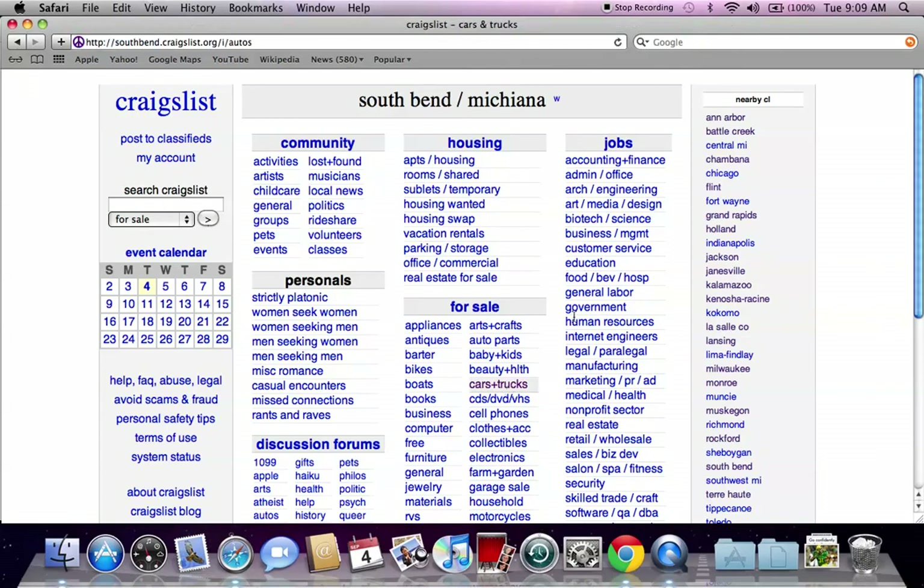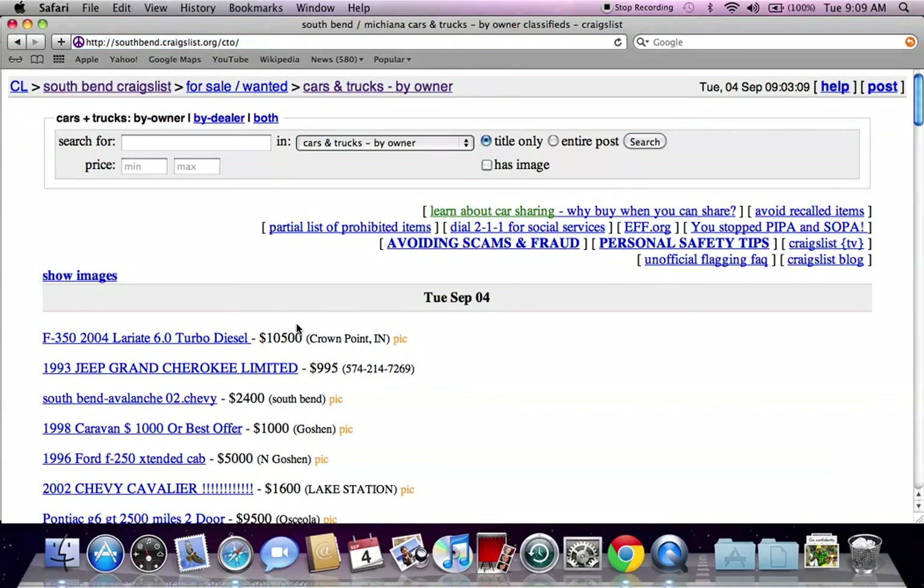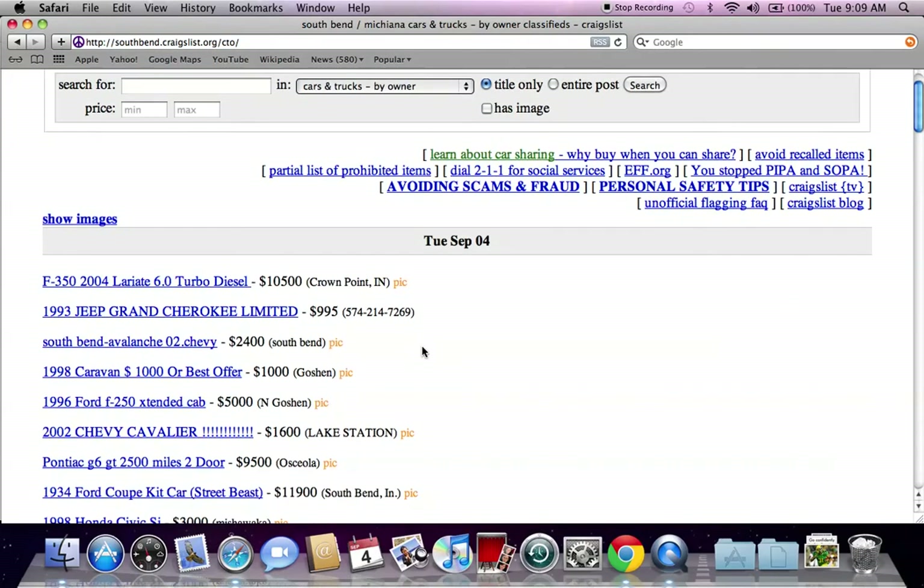I go to the for sale section and click on cars and trucks. Then I go to by owner only. This will allow you to find some of the lowest possible prices anywhere available on Craigslist.